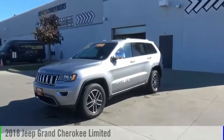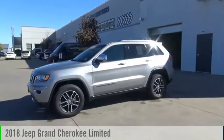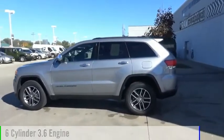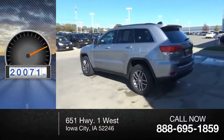We are pleased to show you the 2018 Grand Cherokee. This vehicle is powered by a 6-cylinder, 3.6-liter engine. This vehicle has less than 25,000 miles.